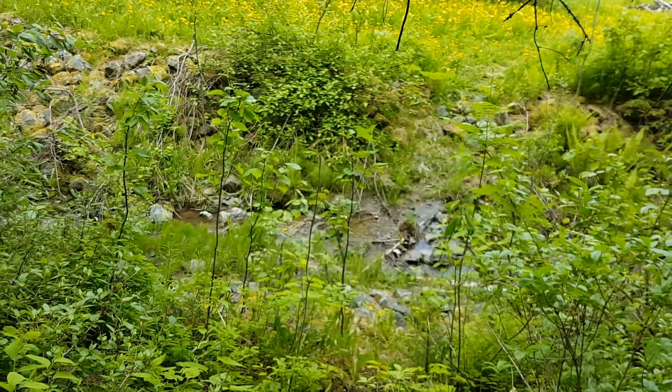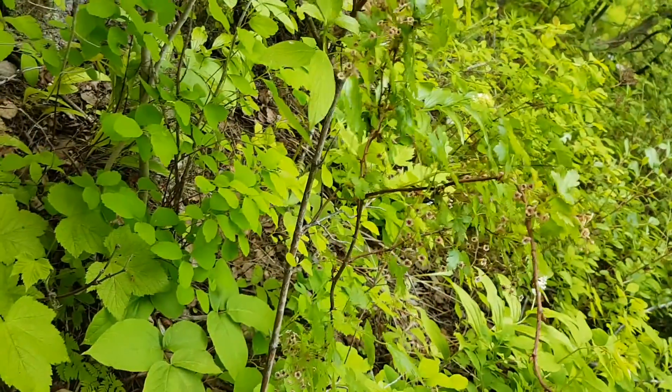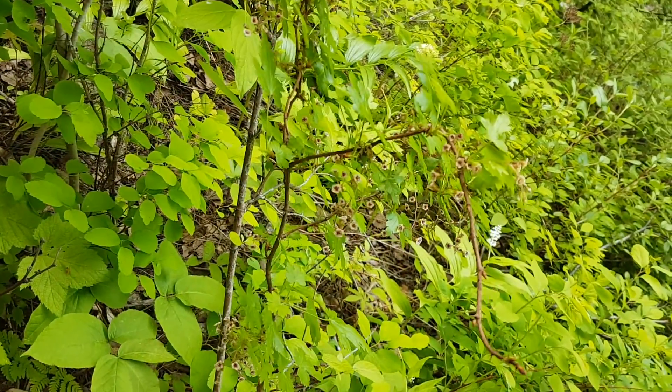You might hear the creek in the background — I'm just standing by the creek that comes down from UNBC down into Ginter's Park.